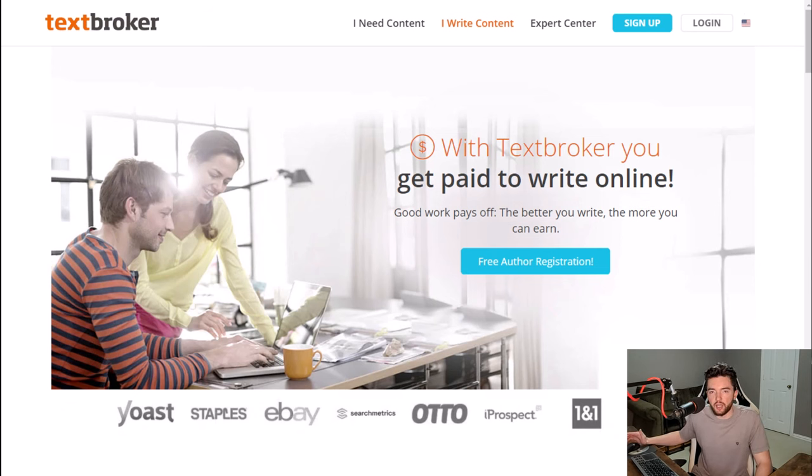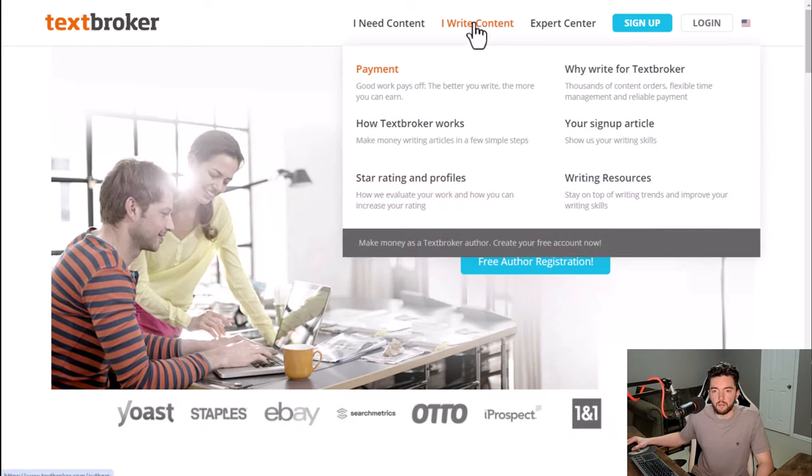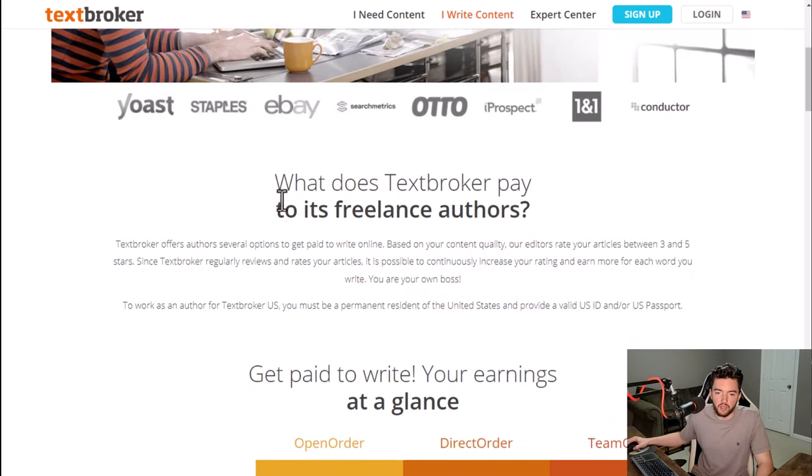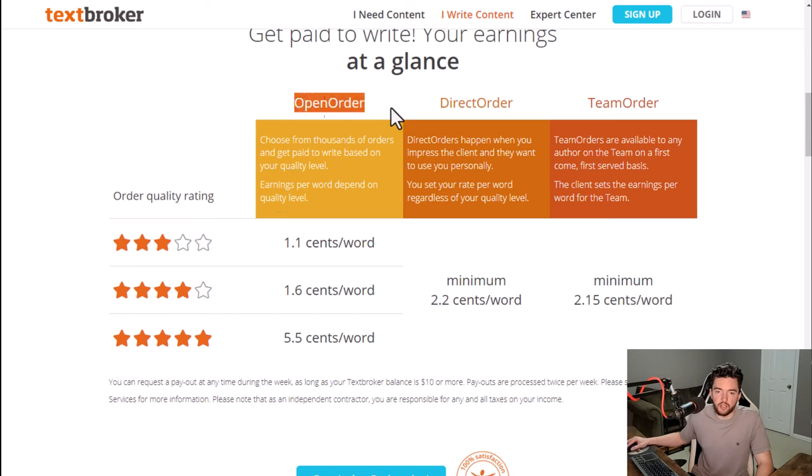Next you have writing jobs at TextBroker. TextBroker is a place where you can get paid to be a contractor writing articles for other companies. If you're interested in writing, feel like you have a good voice, and are good at research and turning that into articles, you can check out TextBroker and get started without a typical resume.